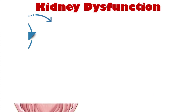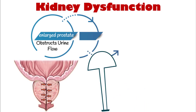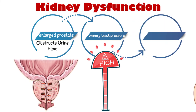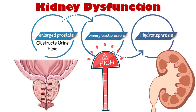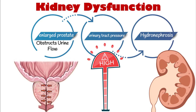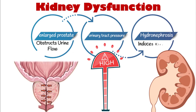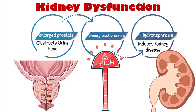The last notable complication is kidney dysfunction. When urine is unable to flow properly due to obstruction caused by an enlarged prostate, it can cause increased pressure in the urinary tract. This pressure can cause a condition called hydronephrosis, a buildup of urine in the kidneys that can cause them to swell and lose their ability to function properly. Over time, the pressure and damage to the kidneys caused by the obstruction can lead to chronic kidney disease.